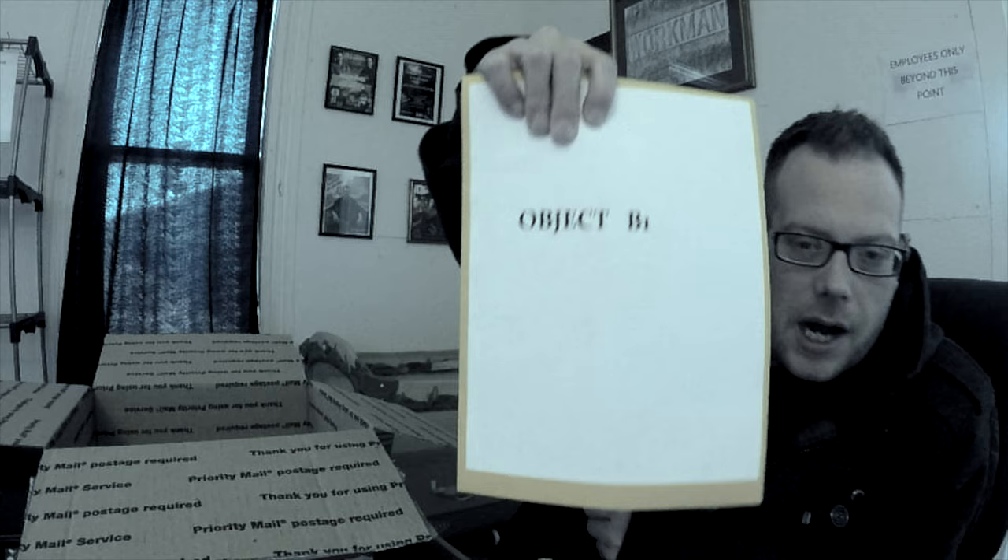I don't even know if I want to touch this thing. This is just like packing stuff in there. Oh my God. I'm going to put her right here on the desk. So there's a note with it, or a packet. It says Object B1 on the packet.